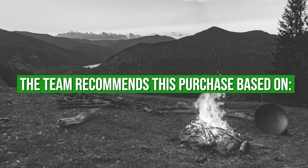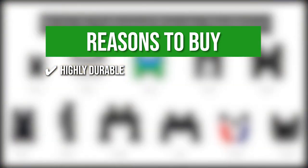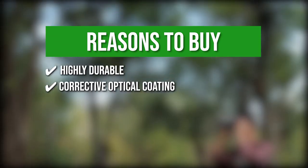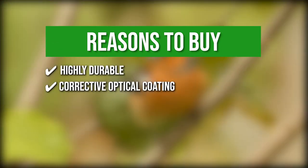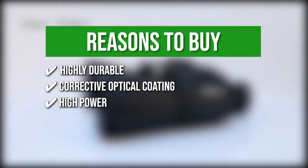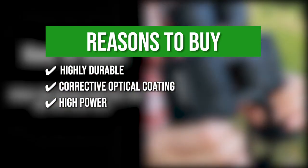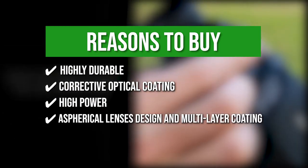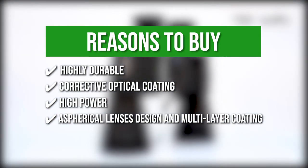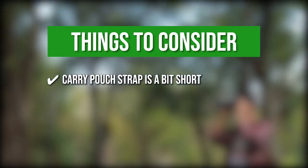The team recommends this purchase based on the following. Highly durable: with a compact structure and an aluminum body covered with resistant rubber, these binoculars can withstand any environment. Corrective optical coating: it delivers remarkable light transmission, color fidelity, and reduces chromatic aberration for a clear, sharp, bright, and vivid image. High power: with 10x magnification, a 50mm large objective lens, and a 367-foot field of view, you'll be able to view your target with minimal shaking while getting ample field of vision. Spherical lens with multi-layer coating: this offers excellent light transmission plus well-improved image brightness, contrast, and quality. Keeping that in mind, the thing to know before buying is that the carry pouch strap is a bit short.